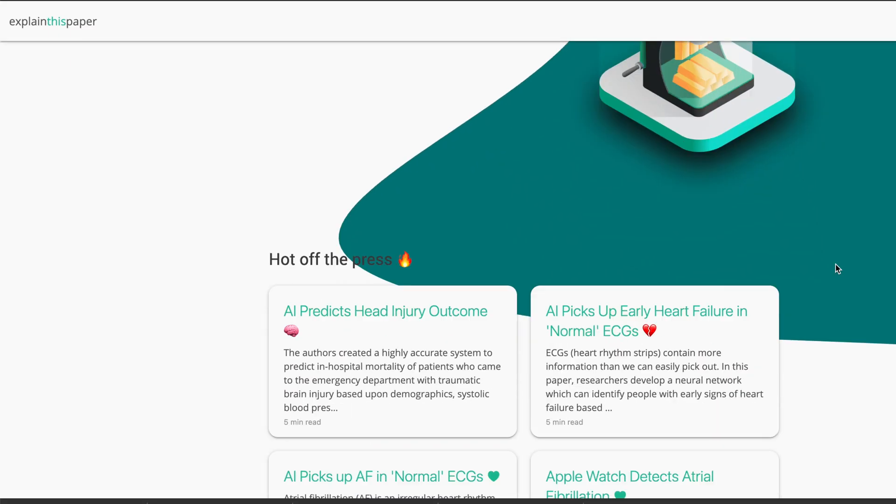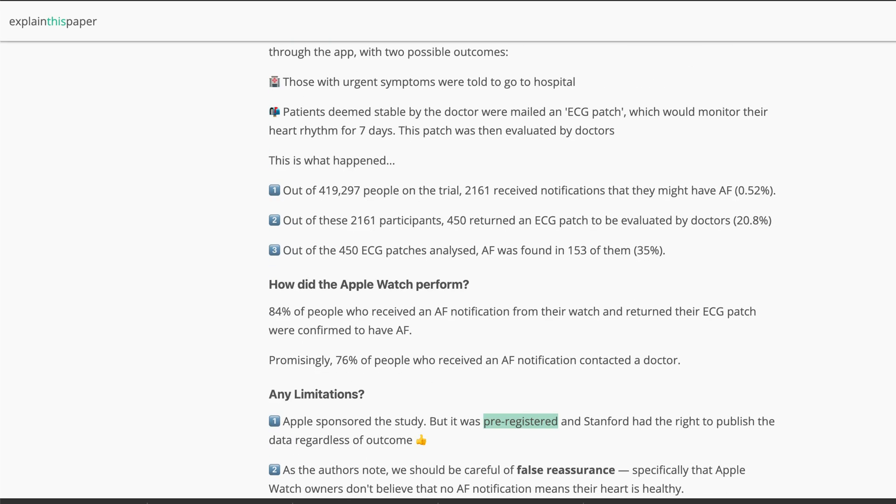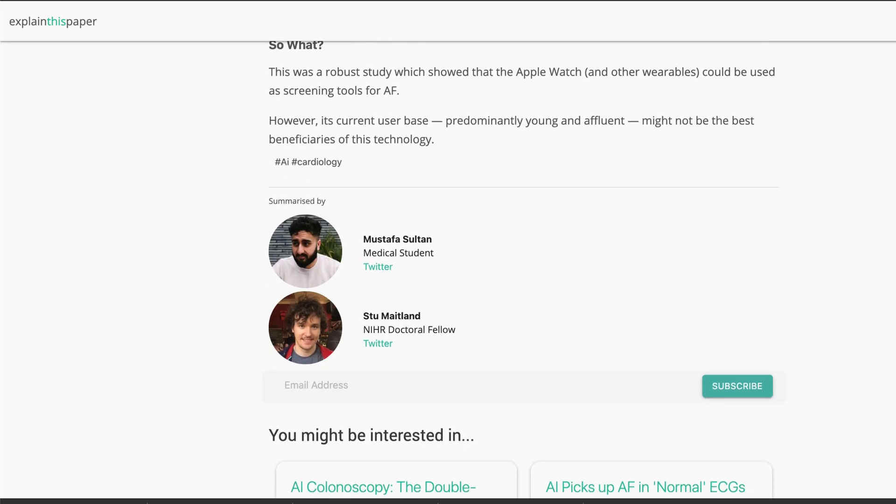So welcome to the channel guys, my name is Rahan and I'm a medical student and a content creator. This is my five-minute paper series where we look at interesting healthcare articles. These articles are provided by my friends over at Explain This Paper, who summarize very complicated, detailed medical research articles into quick reads so that we can all understand.